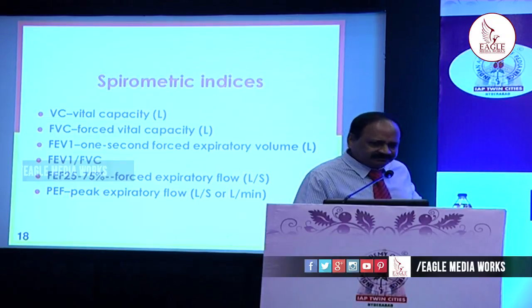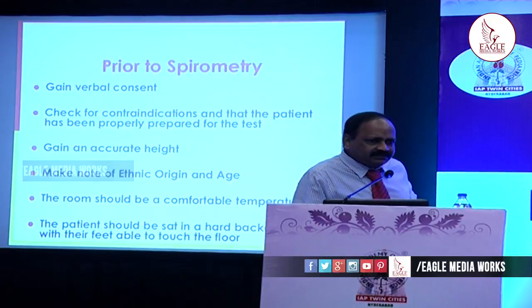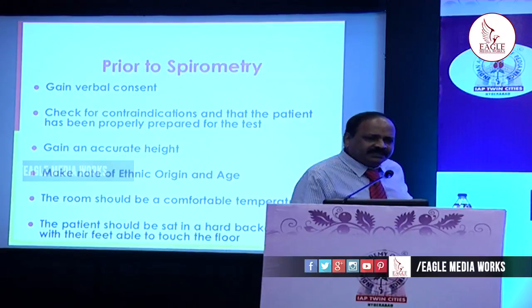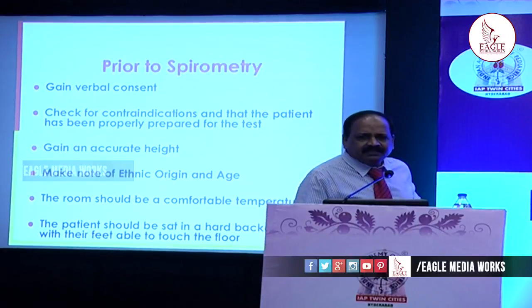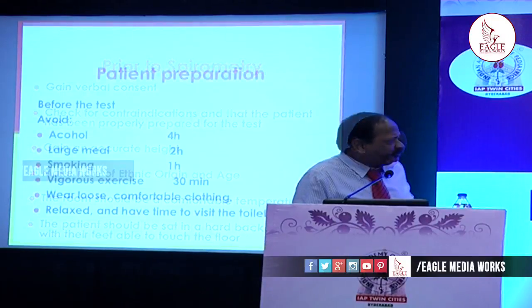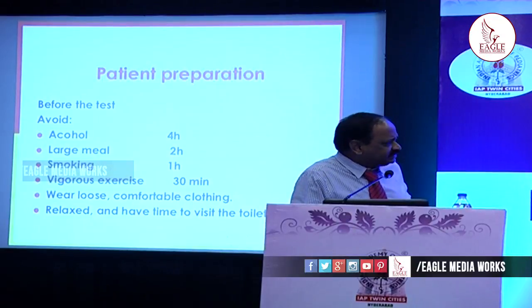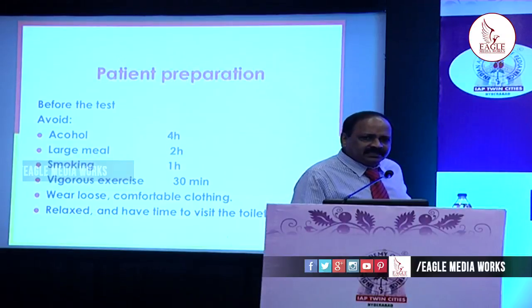Prior to the spirometry, verbal consent has to be taken. Check for any contraindications. Take the accurate height, ethnic origin, age, and sex of the child. The room should be comfortable temperature. The test can be taken in the sitting or standing posture. The patient should not have taken alcohol within four hours, a large meal within two hours, smoked within one hour, or done vigorous exercise within 30 minutes before the test. Loose, comfortable clothing should be worn with no tight belt, in a relaxed environment.